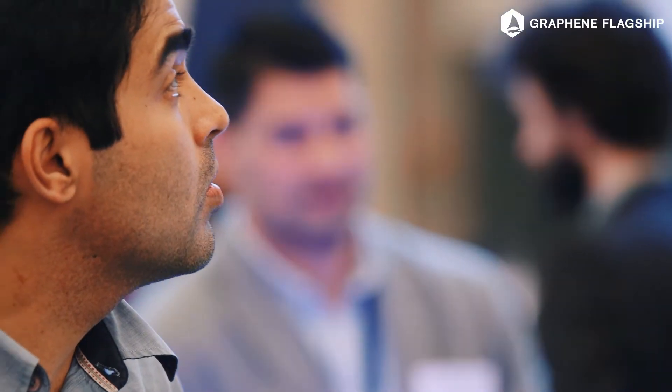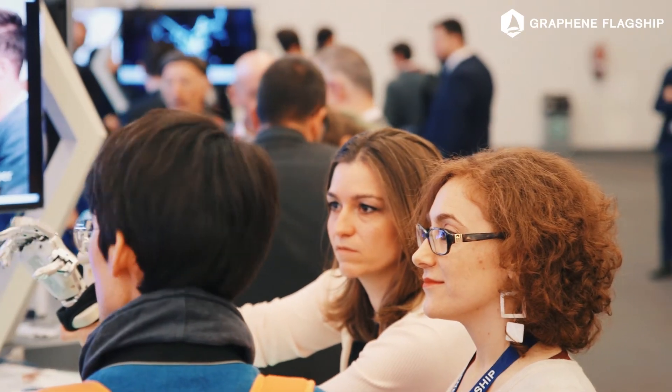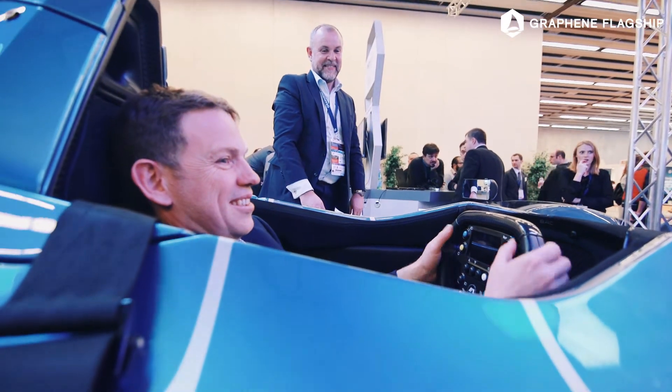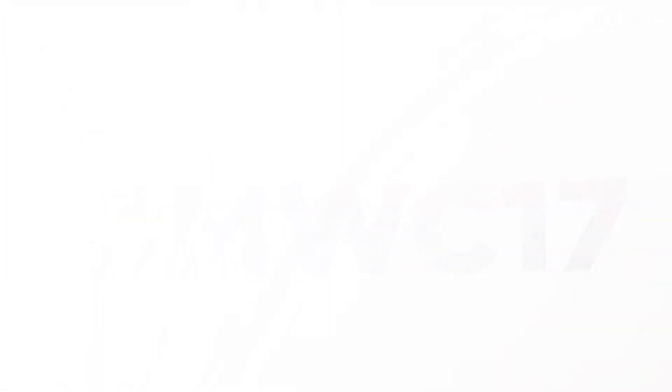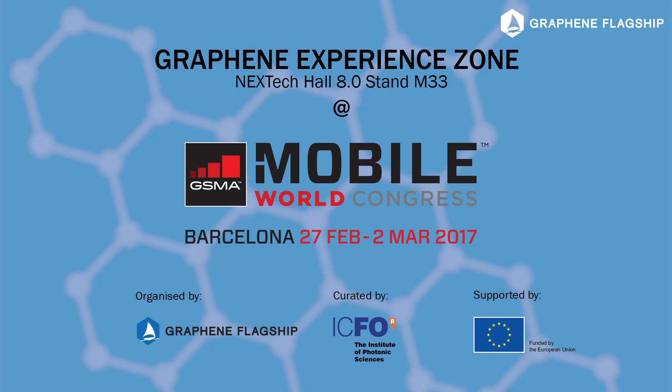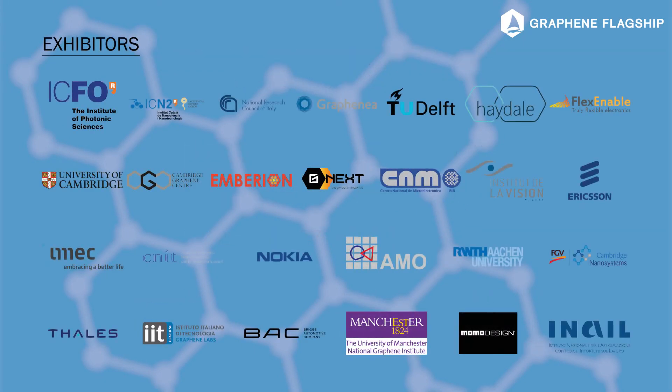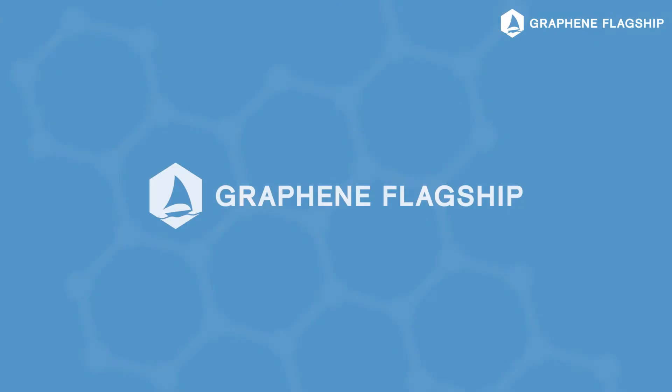My dream would be that next year's visitors come to this pavilion and actually have a graphene product in their hands that they bought in the shop.